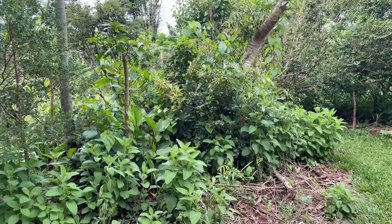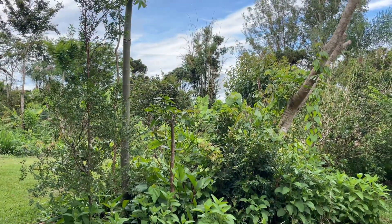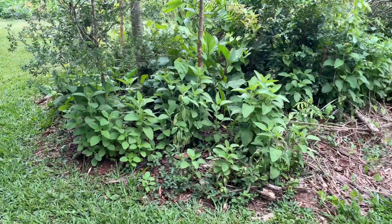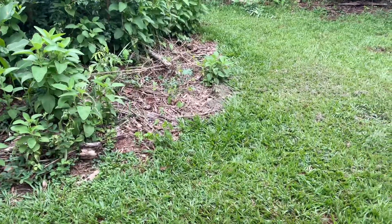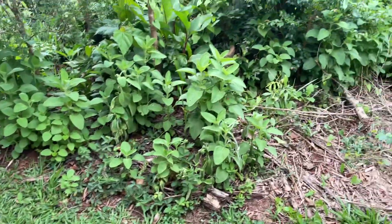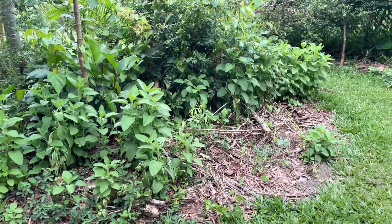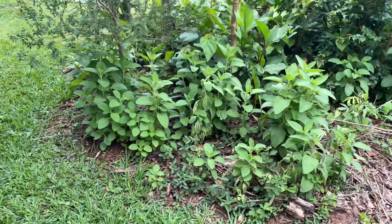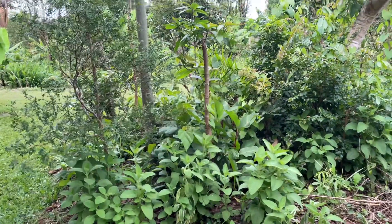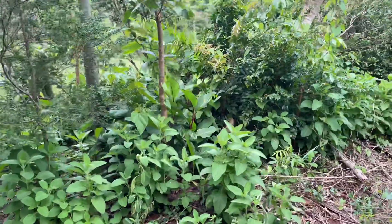We're going to do a manejo on this little island — it's a syntropic agroforestry consortium. It's been going on for about five years. Before, it was just plain grass — I'm not sure if it was bermuda grass — but it was initiated using the cardboard technique where you put it on top of the grass and let the grass decompose. Let's talk about the plants in here. I'm going to use the Brazilian names and I'll try to put the scientific names in the description of the video.